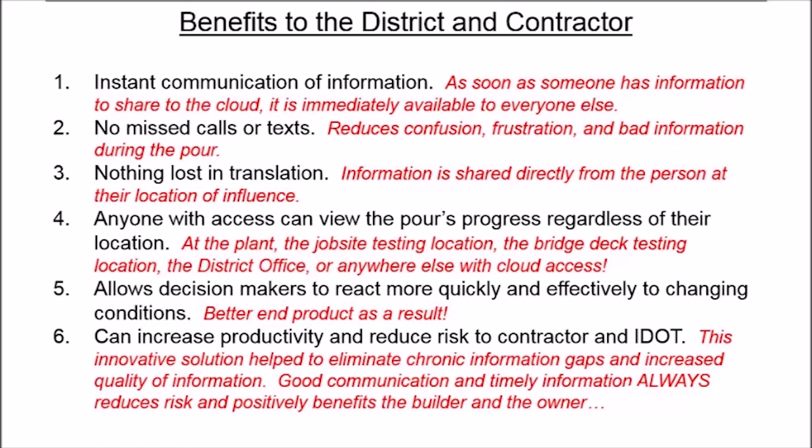This innovative solution helped to eliminate chronic information gaps and increase the quality of the information. Good communication and timely information always reduces risk and positively benefits not only the department, but the contractor as well.